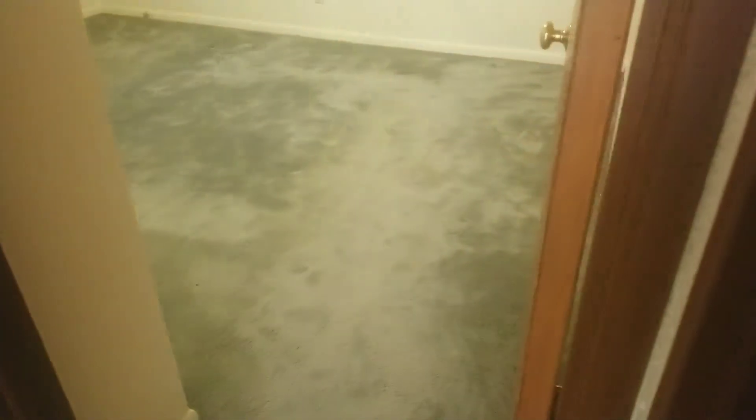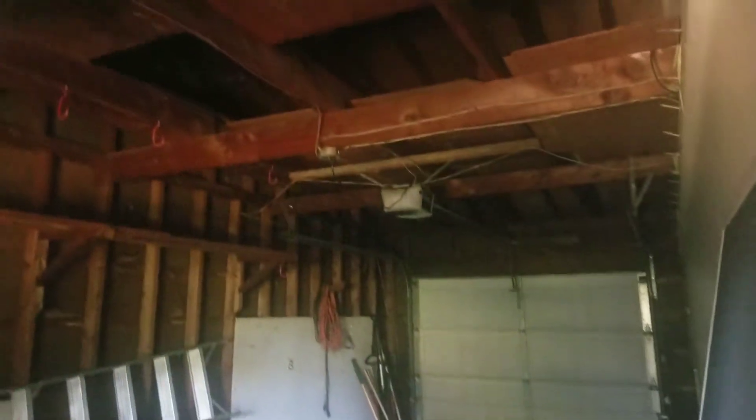Everything looks to be in really good shape. Let's go check out the basement. I wonder if these lights work. Garage looks good. The lights work — of course they don't work.